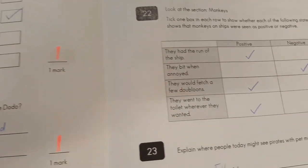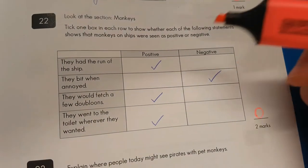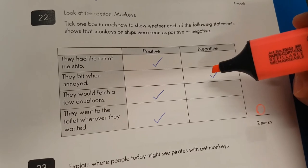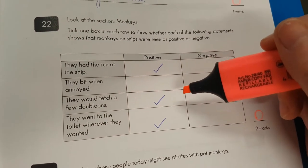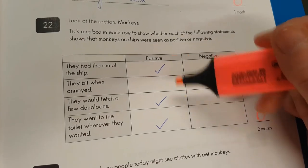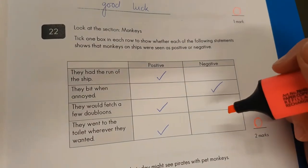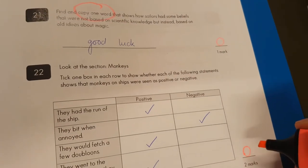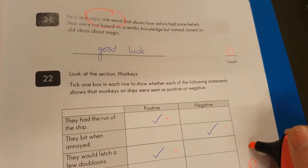Number twenty-two: monkeys had the run of the ship. They bit when annoyed — that's definitely a bad thing, a negative. They would fetch a few doubloons — always good to make money, that's positive. And they went to the toilet wherever they wanted — no thank you. They got one, two, three correct, so we'll give them one mark.